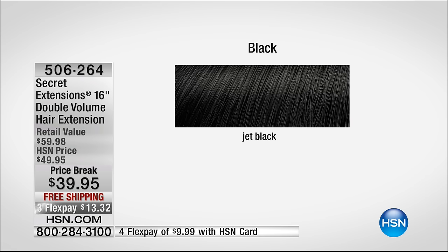Remember, $13.32 on your charge card. Now I want to introduce our very special guest. Of course, we all know her and love her — it's the beautiful Daisy Fuentes.